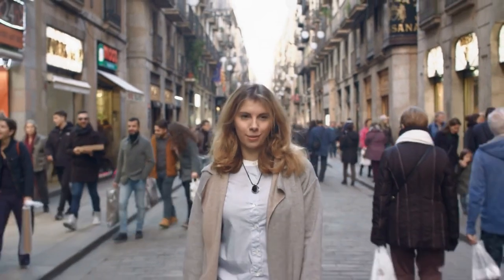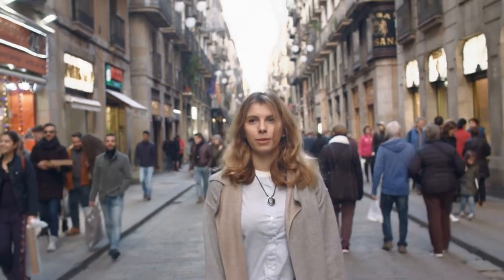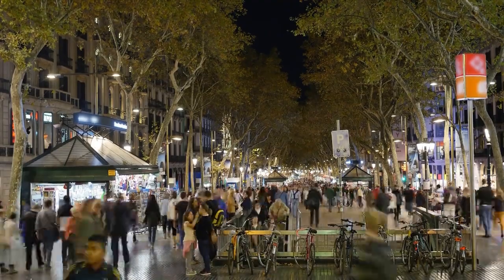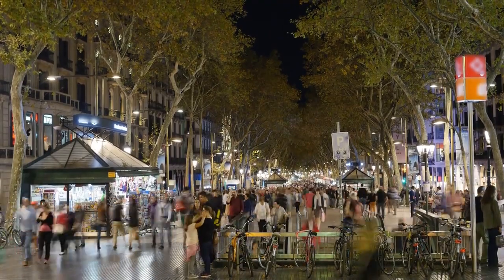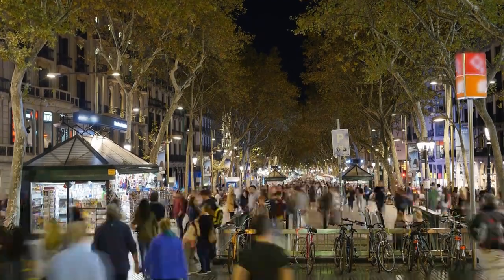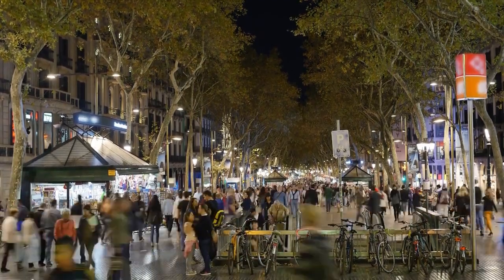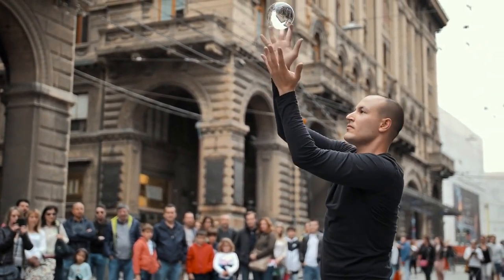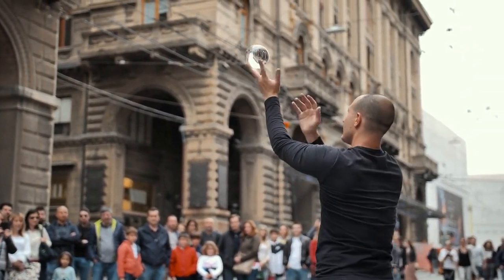During the day, many locals are found here doing their everyday shopping at the Mercat de la Boqueria. At night, groups of friends and families take their evening paseo, or stroll, on La Rambla to enjoy the fresh air and lively ambiance. On some days, onlookers might be treated to live music, a mime show, or other impromptu street performances.